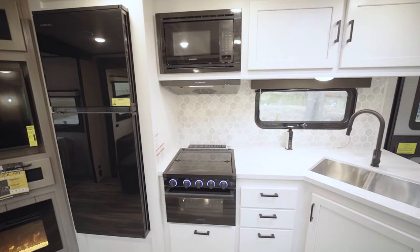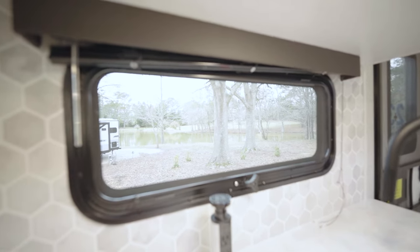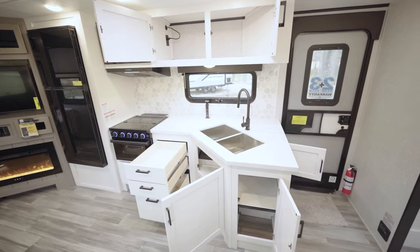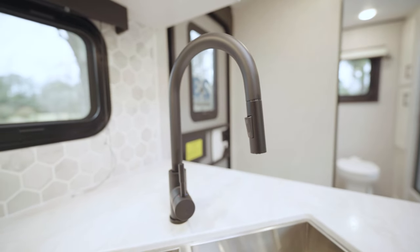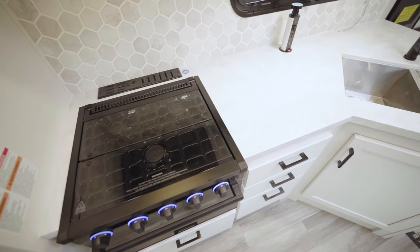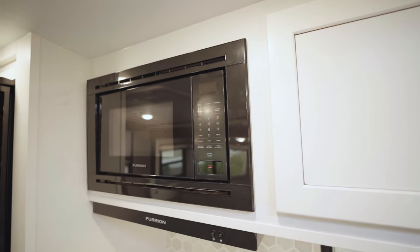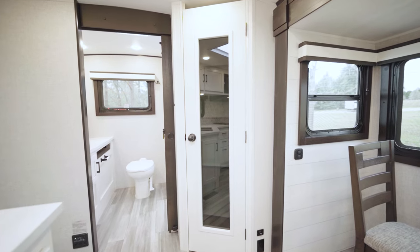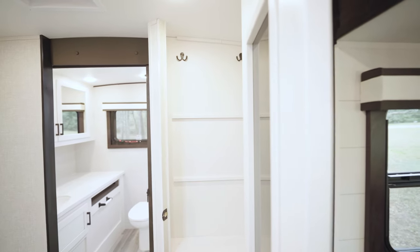Our kitchen is on the patio side with a window where you can look out under the awning and keep an eye on things outside. There's lots of storage with cabinets up high and down low, a big dual-basin stainless steel sink with a high-rise faucet. The countertop is extended by the glass surface on the three-burner stove, with a Furion oven beneath, a large drawer for pots and pans, and a microwave up high. We also have a 12-volt refrigerator, and back by the bathroom there's a large pantry with removable shelving that could also serve as a coat closet.